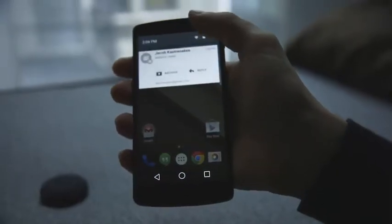Android L looks good so far. We're just looking forward to seeing what the rest of it looks like in the next week.